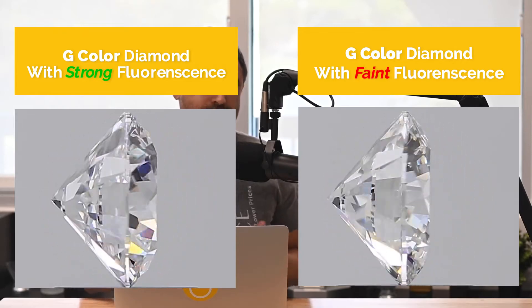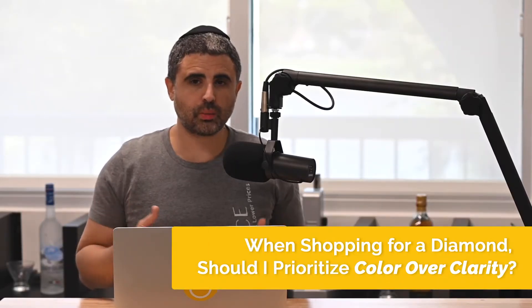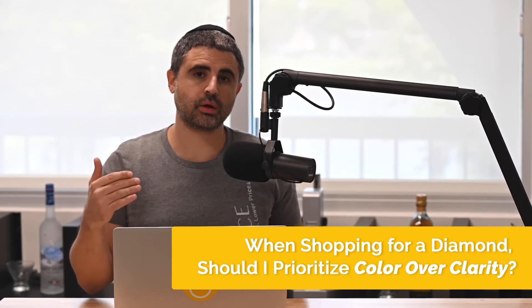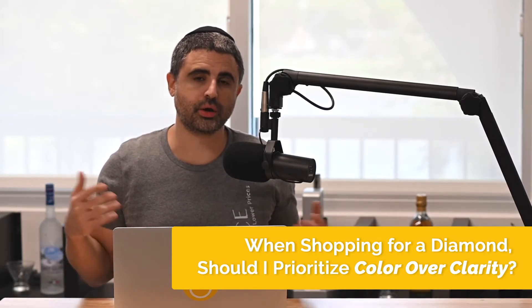So if you have a budget and you want to save money, bring down your color and bring up your fluorescence. That can make your dollar go farther, or you can simply save money on your diamond purchase.